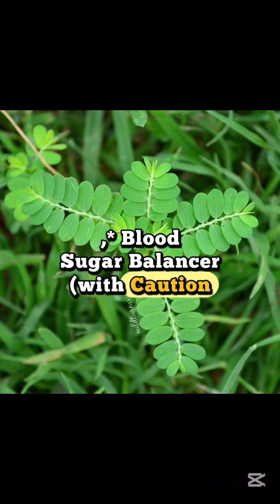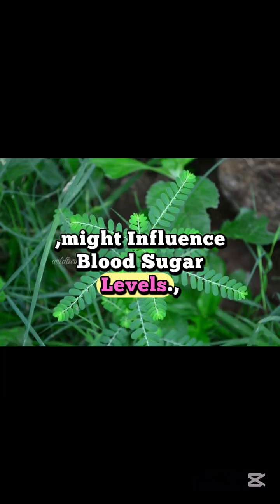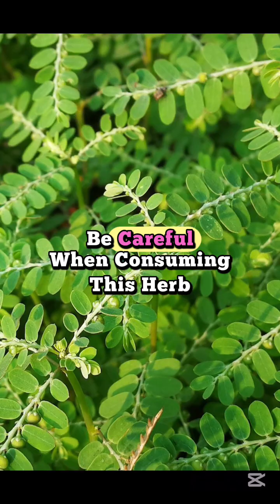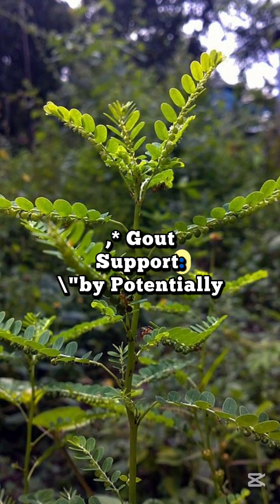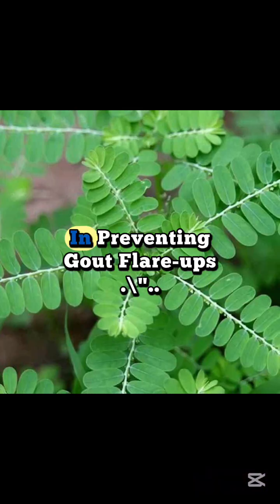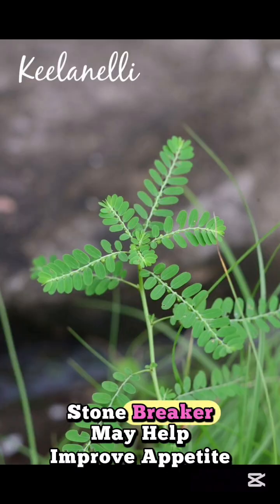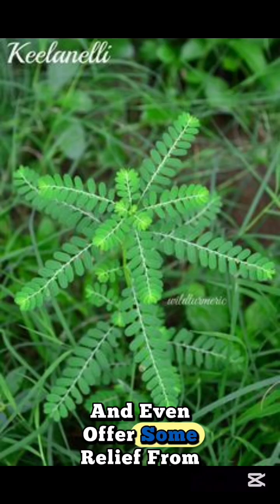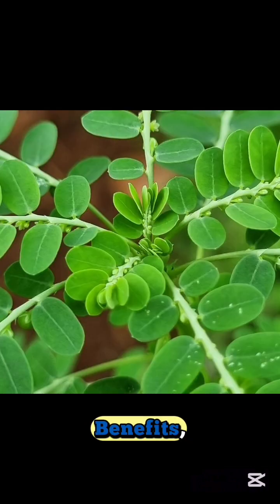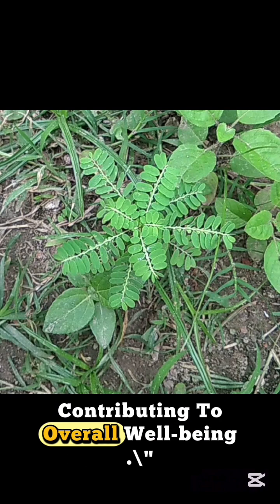Ninth, Blood Sugar Balancer — with caution: some early research suggests Stonebreaker might influence blood sugar levels. However, more human studies are crucial, and individuals with blood sugar concerns should be careful when consuming this herb. Tenth, Gout Support: by potentially helping to regulate uric acid levels, Stonebreaker may play a role in preventing gout flare-ups. Eleventh, Digestive Aid: traditionally used to support healthy digestion, Stonebreaker may help improve appetite and offer some relief from digestive discomfort. Twelfth, Nutrient Boost: beyond its targeted benefits, Stonebreaker contains essential minerals like calcium and magnesium, contributing to overall well-being.